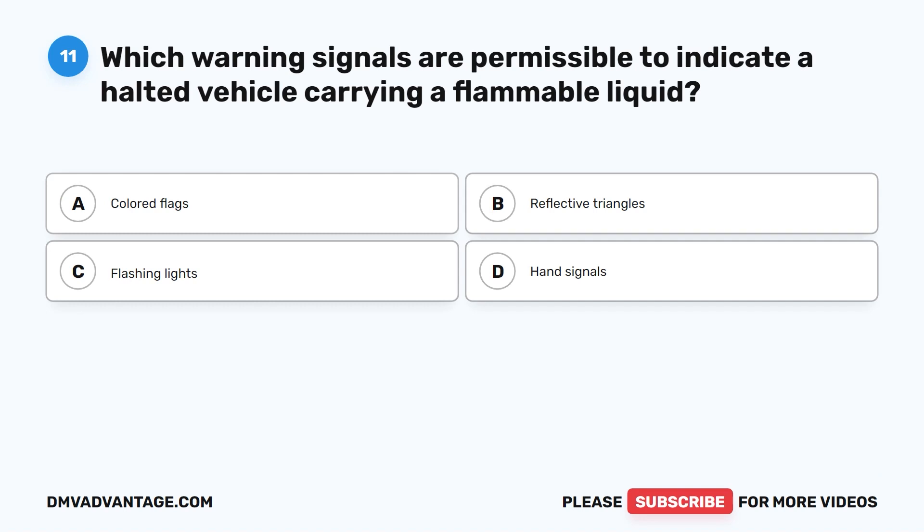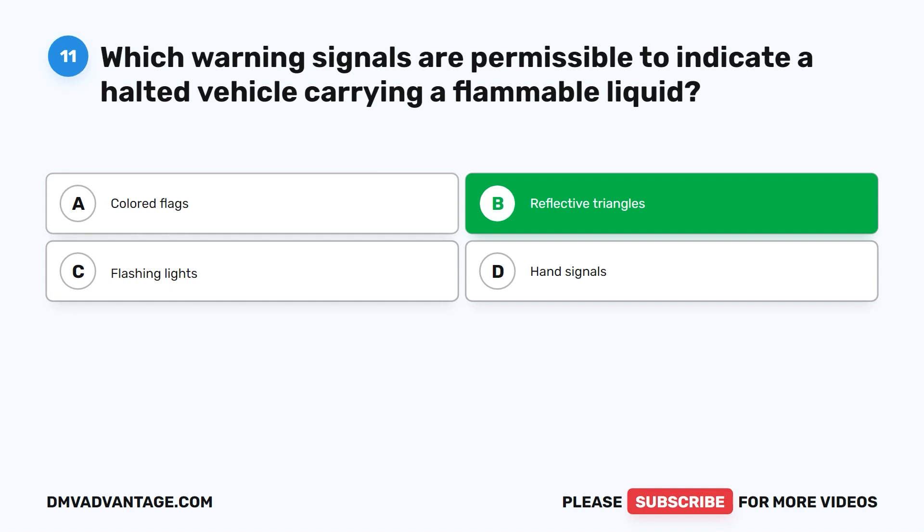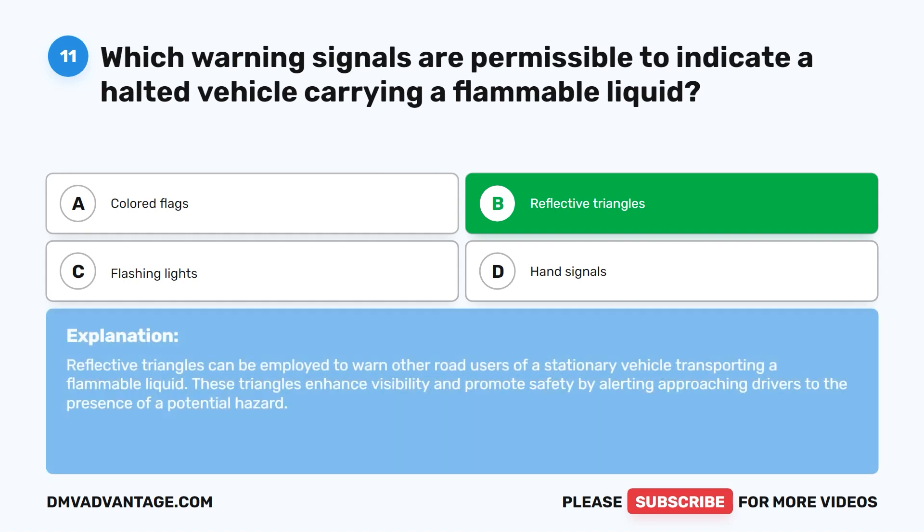Question eleven. Which warning signals are permissible to indicate a halted vehicle carrying a flammable liquid? A. Colored flags. B. Reflective triangles. C. Flashing lights. D. Hand signals. The correct answer is B. Reflective triangles. Reflective triangles can be employed to warn other road users of a stationary vehicle transporting a flammable liquid. These triangles enhance visibility and promote safety by alerting approaching drivers to the presence of a potential hazard.